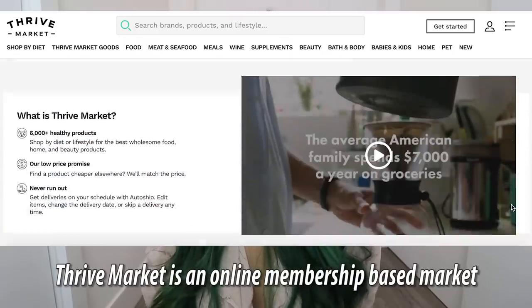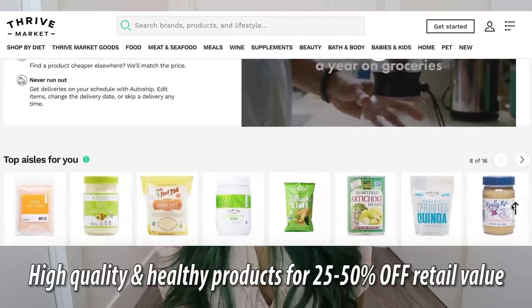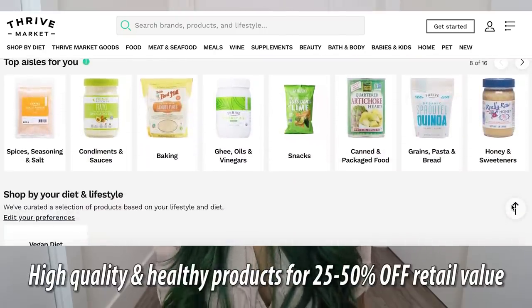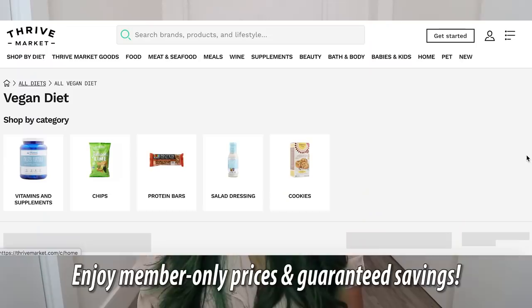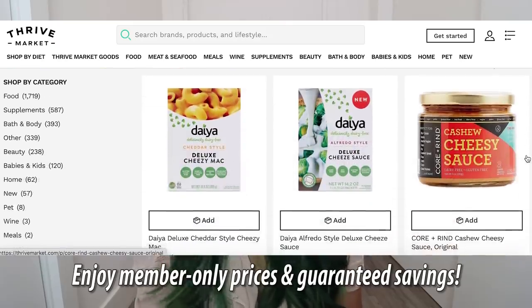Now if you guys haven't heard of Thrive Market, they're an online membership-based marketplace that focuses on selling high quality, sustainable, and healthy products and delivering them straight to your door. Basically if you have a membership, you get to enjoy member-only prices which are 25 to 50% off retail value.